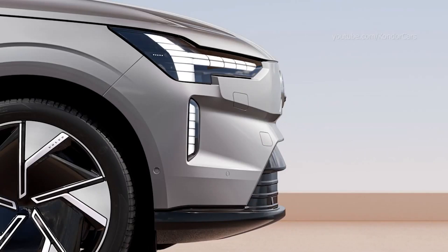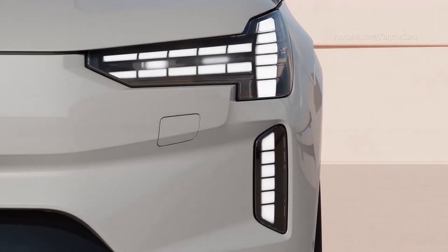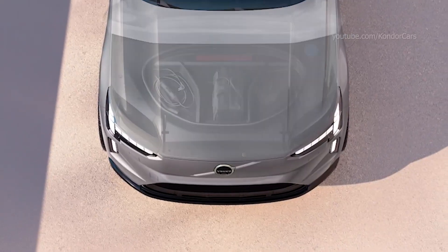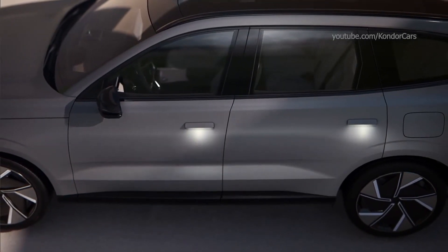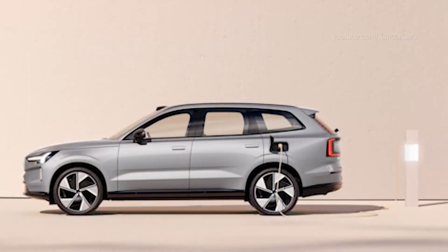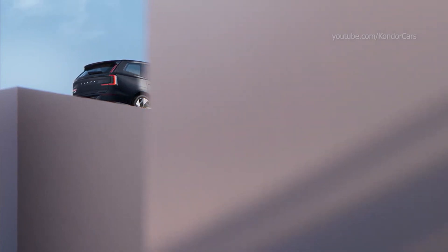2024 Volvo EX90 — Volvo's new electric SUV. The electric-powered Volvo EX90 may not be Volvo's first electron-fueled SUV, but it is the one that truly signals the start of a new era for the Swedish automaker, which is firmly committed to electrification. After the seven-seater EX90 SUV, which will be assembled in the United States and China, Volvo will launch a new electric model every year and will only sell electric vehicles from 2030. The EX90 should be on sale from the second half of 2023, as a 2024 model.